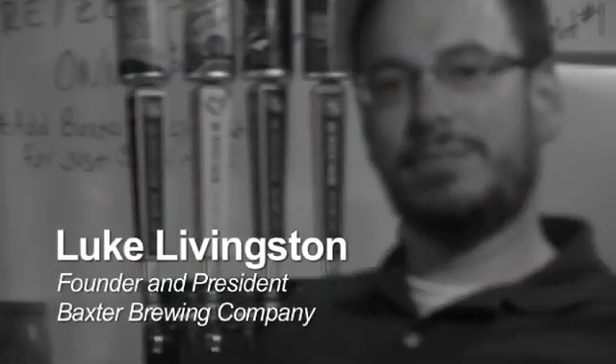We're the first brewery in New England to package all of our beer in metal containers only — cans and kegs. We started with one five-head automated filler capable of filling 30 cans a minute.